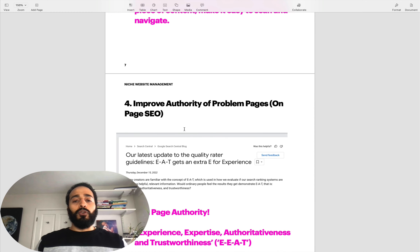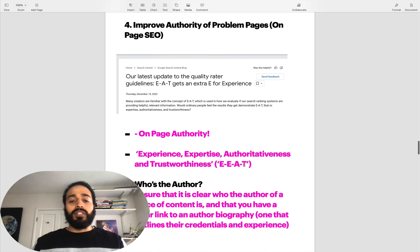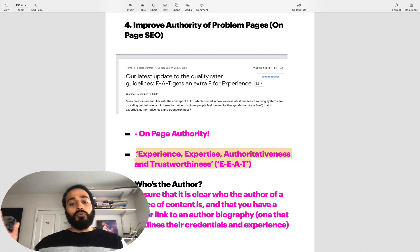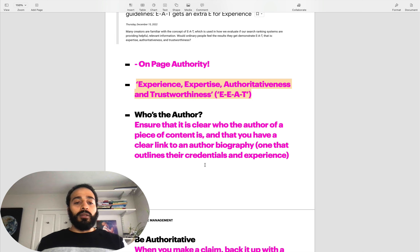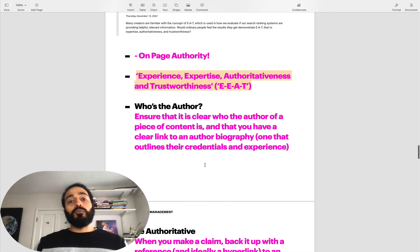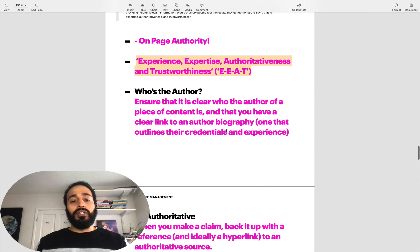Don't stuff keywords or anything like that. It needs to be authoritative, well written, and easy to scan and read. The fourth point: you want to improve the authority of each problem page by doing some EEAT research on your site. Your on-page authority - your EEAT: experience, expertise, authoritativeness and trustworthiness - needs to be on point and correct. You need to be able to prove these things in Google's eyes for them to raise you up the SERPs and reward you in broad core updates. EEAT has become more significant in terms of having websites rank in higher positions.